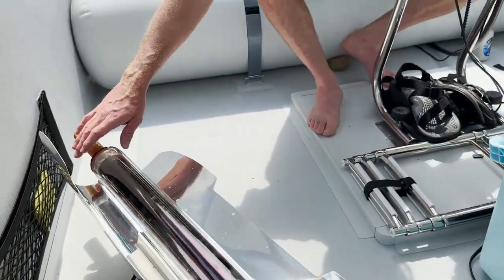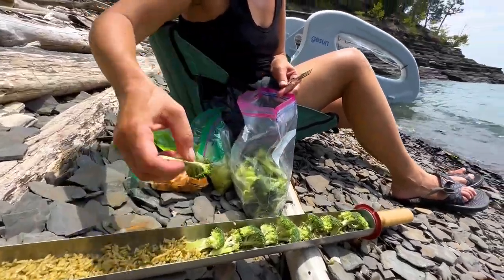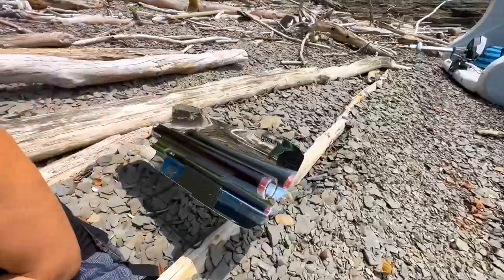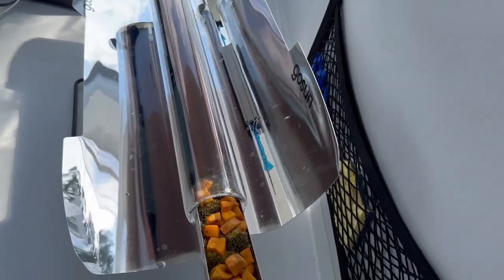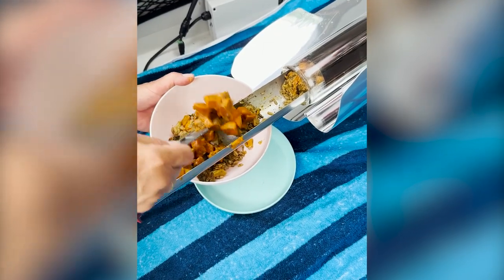We've been solar cooking all of our food this trip with the GoSun Sporty — a perfect capacity for two people. We've made some delicious home-cooked meals, which is usually not easy when you're camping off the grid. Rice, broccoli, sweet potatoes, and curry.